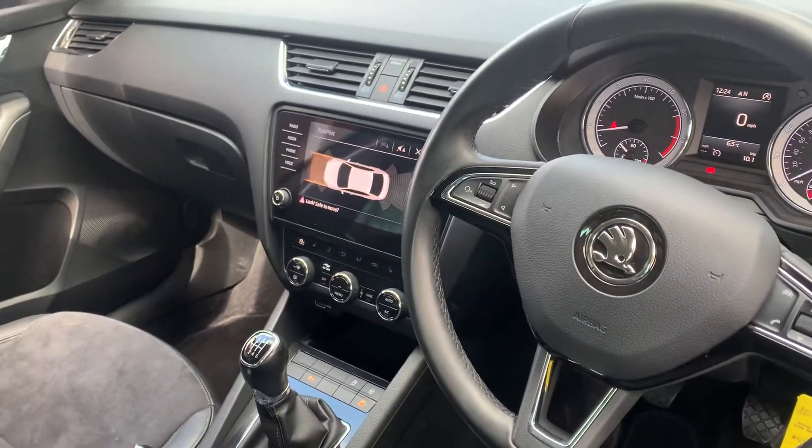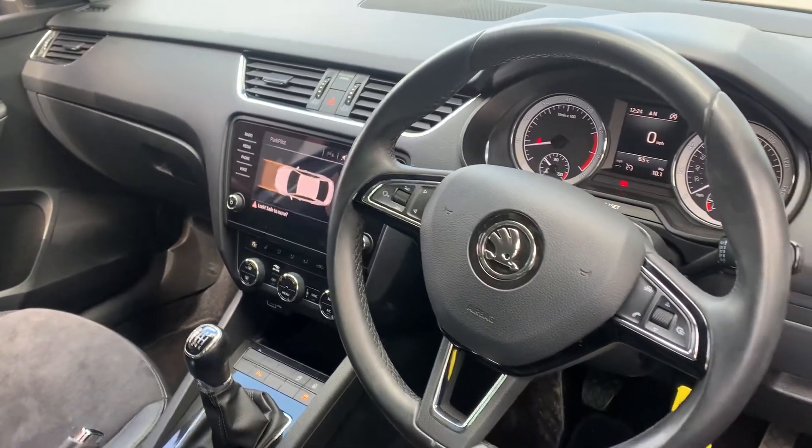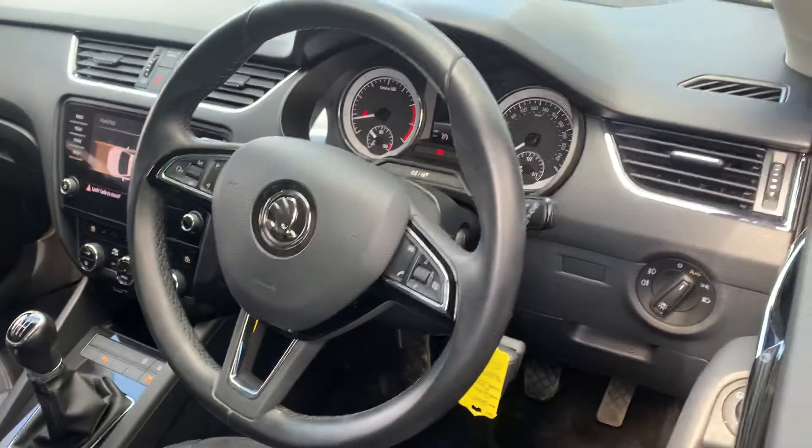DAB radio and Bluetooth telephone connection. You've also got Apple CarPlay and Android Auto in this one, as well as automatic headlights.